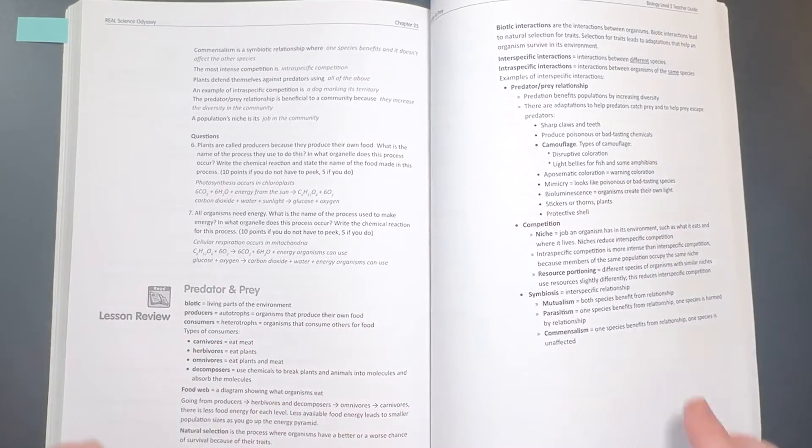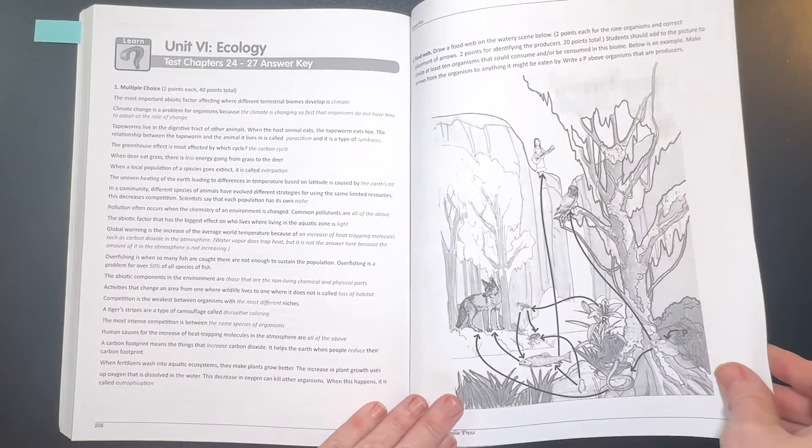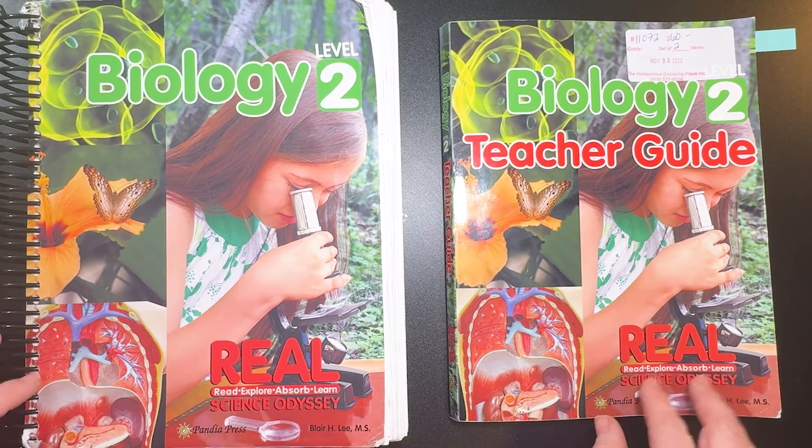And then here's the unit exam in the teacher's guide — again, answers are all in italics. Now that you've looked inside, let's chat about whether this is right for your homeschool.